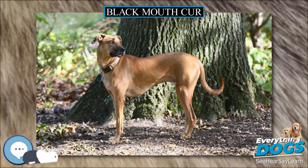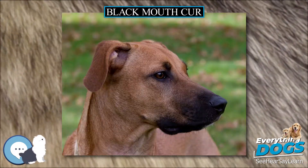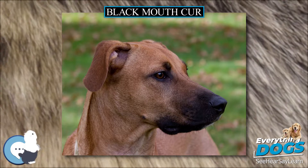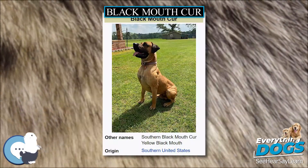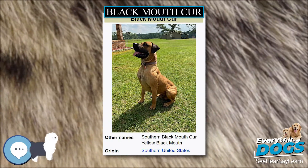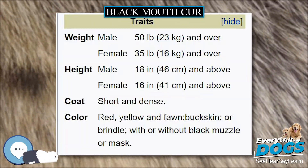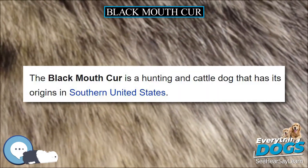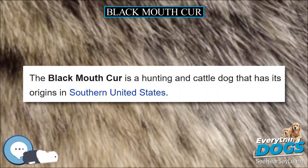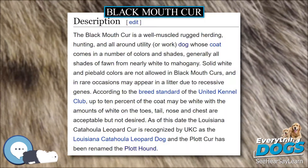The Black Mouth Cur is a hunting and cattle dog that has its origins in the southern United States. It is a well-muscled, rugged herding, hunting, and all-around utility or work dog whose coat comes in a number of colors and shades, generally all shades of fawn from nearly white to mahogany. Solid white and piebald colors are not allowed in Black Mouth Curs, and in rare occasions may appear in a litter due to recessive genes.